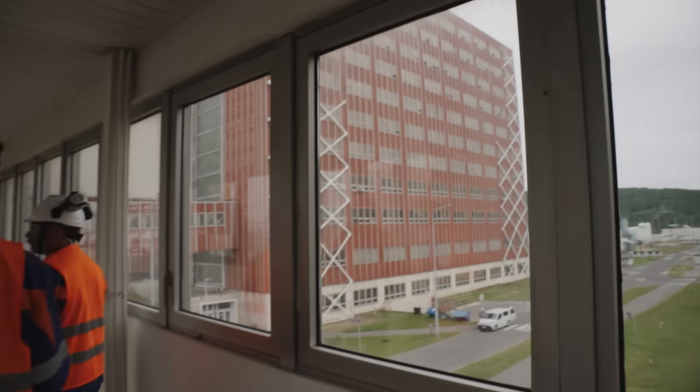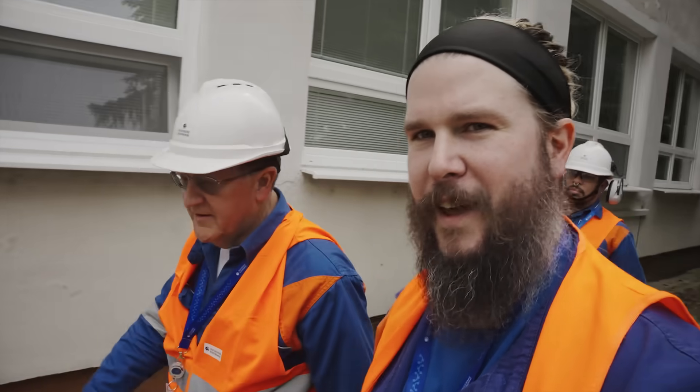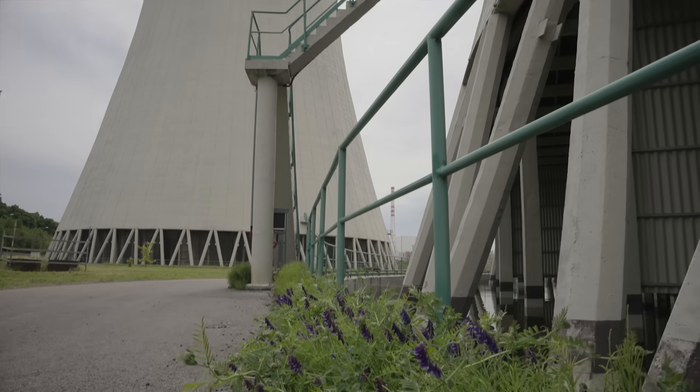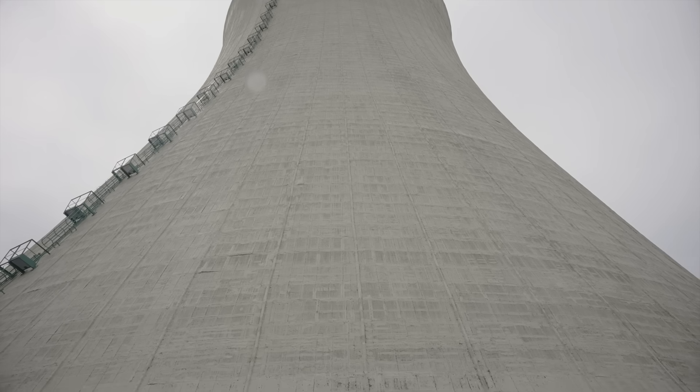After making our way through the sprawling site and making one of my colleagues obviously uncomfortable, we were finally approaching the cooling tower — one of the many on site. But before we go inside, what is a cooling tower? How does it work?